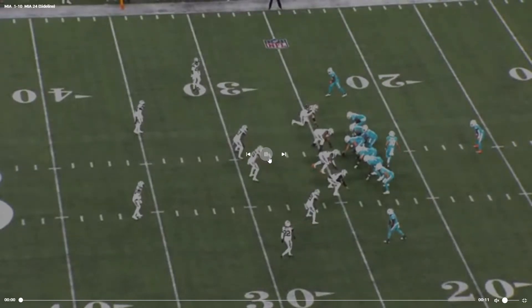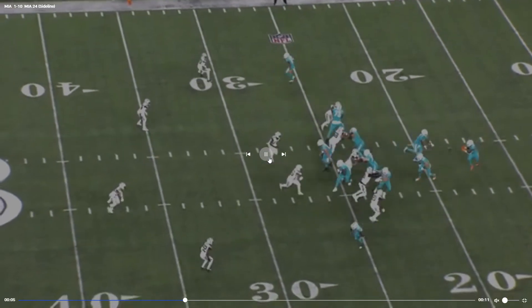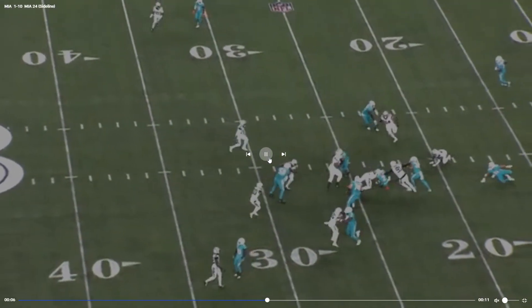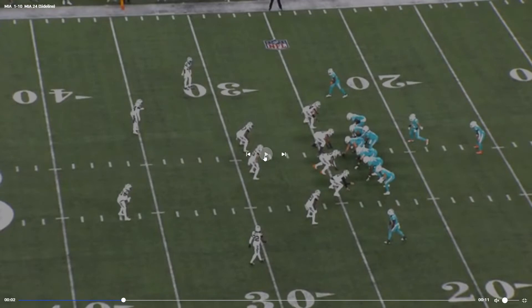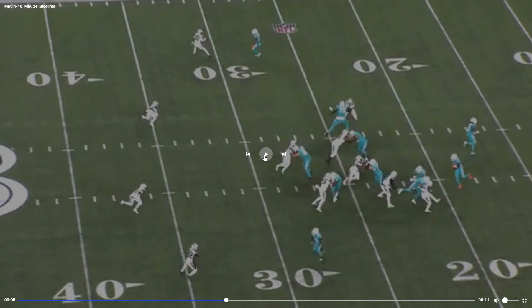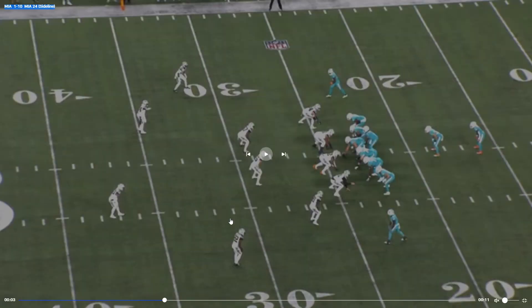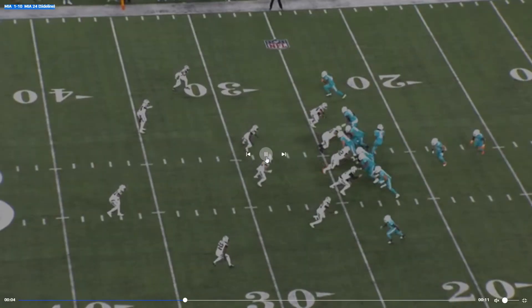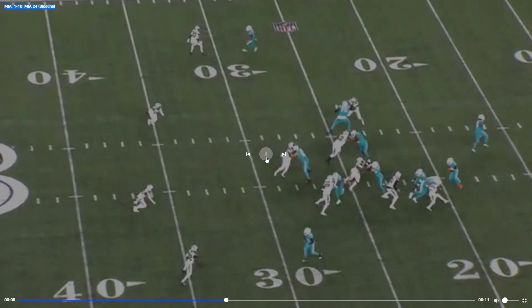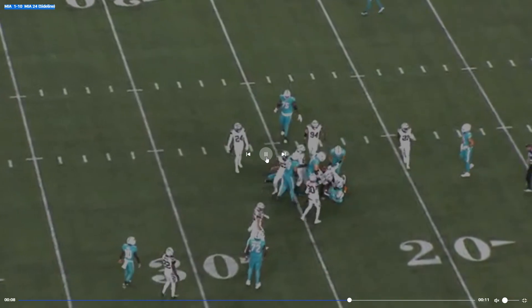Alec Ingold in motion — what happened there? It looked like Alec Ingold and Durham Smythe kind of got confused. I don't know who they were supposed to block there.